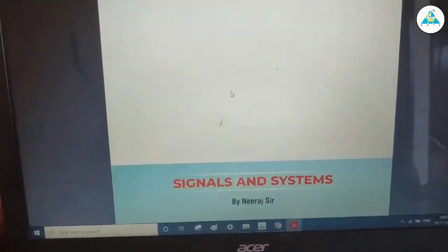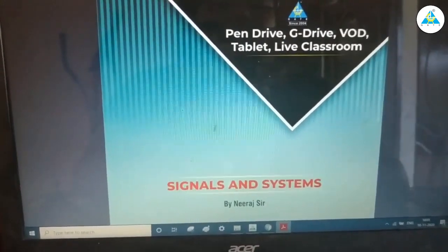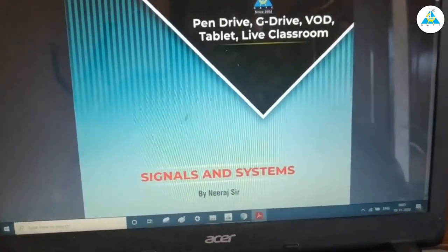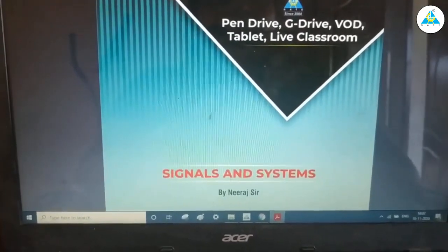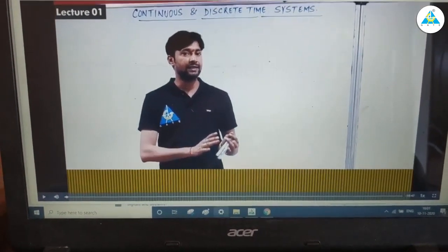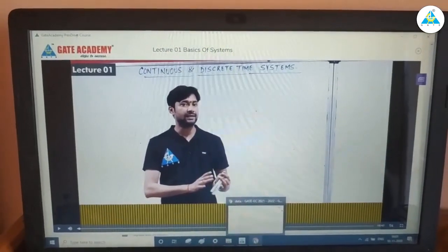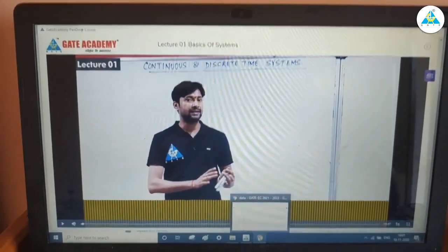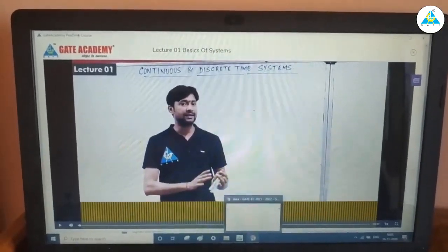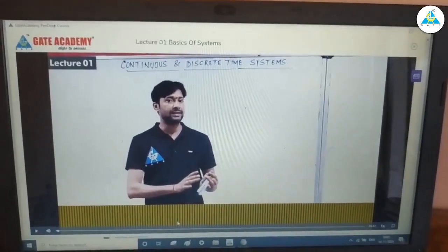Trust me, it's really worth it — each and everything is covered and we don't have to refer to any book after seeing the video lectures. We'll be able to solve all types of questions, from simple ones to the toughest. I'd like to thank all the GATE Academy teachers who made it possible to prepare for GATE from home, and I'd especially like to thank Dande sir, the person behind this big initiative. Thank you, GATE Academy team, for such a wonderful course for students across the country.